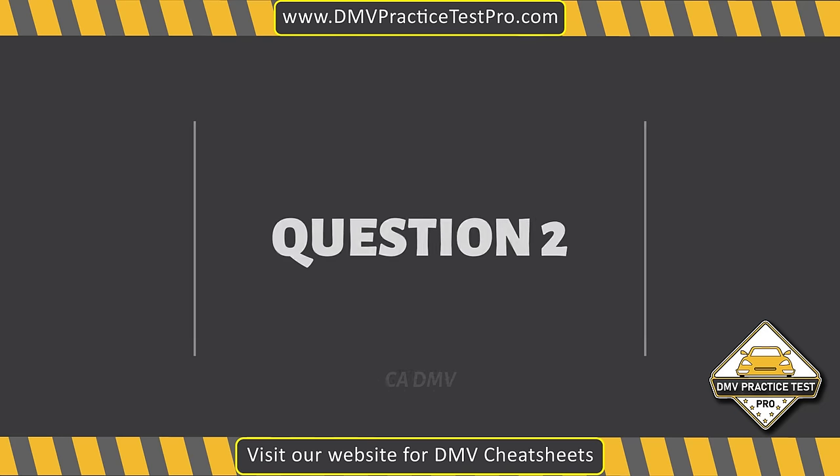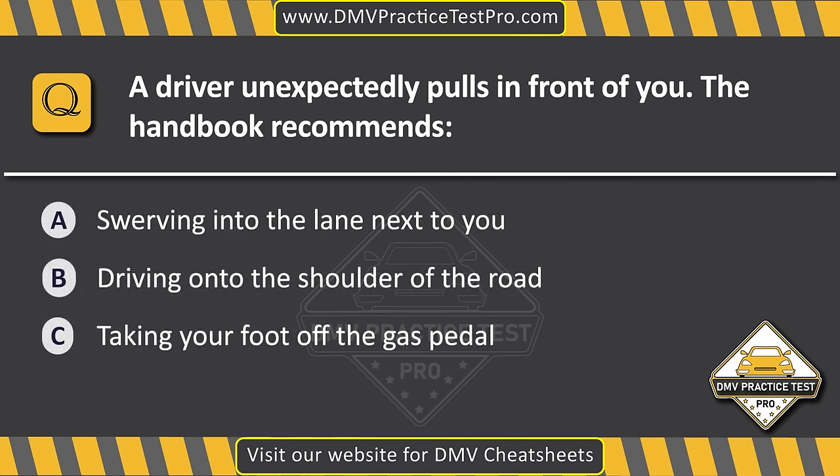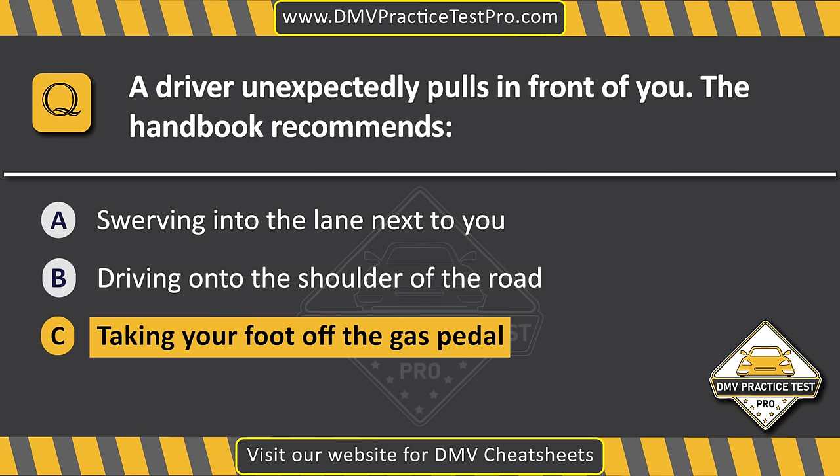Question 2. A driver unexpectedly pulls in front of you. The handbook recommends... Option A: Swerving into the lane next to you. Option B: Driving onto the shoulder of the road. Option C: Taking your foot off the gas pedal. The correct answer is Option C: Taking your foot off the gas pedal.